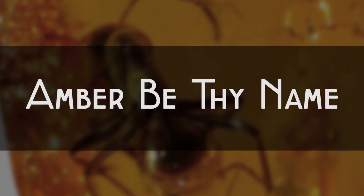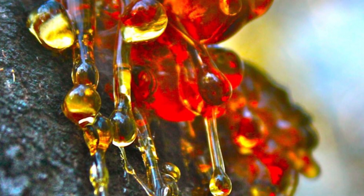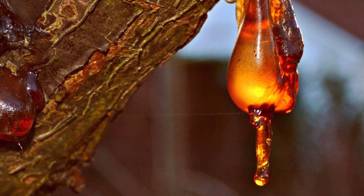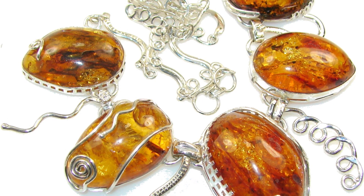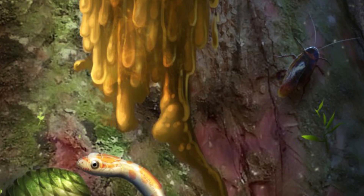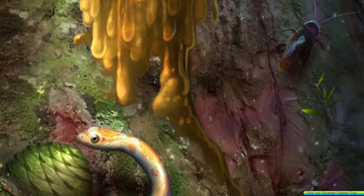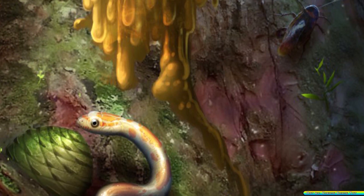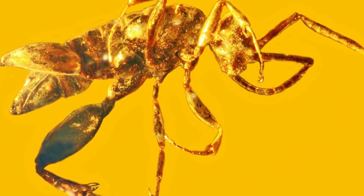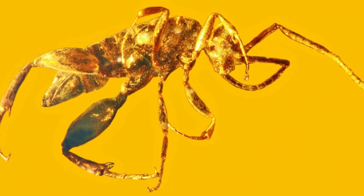Amber be thy name. Amber is one of the most interesting substances. Hardened tree resin exuded from the plant when it is injured becomes fossilized and turns into a gemstone that has been admired and used as jewelry by humans for tens of thousands of years. It also happens to be one of the best substances for preserving the remains of prehistoric animals. Animals trapped in amber as they die are preserved just as they were when they entered the orange deluge, letting us see exactly how the outside of the animal appeared millions of years after they went extinct.